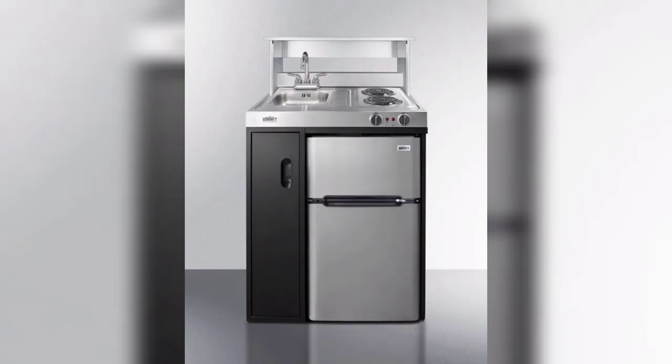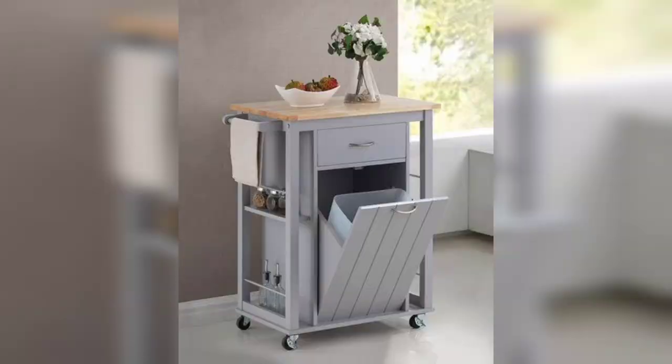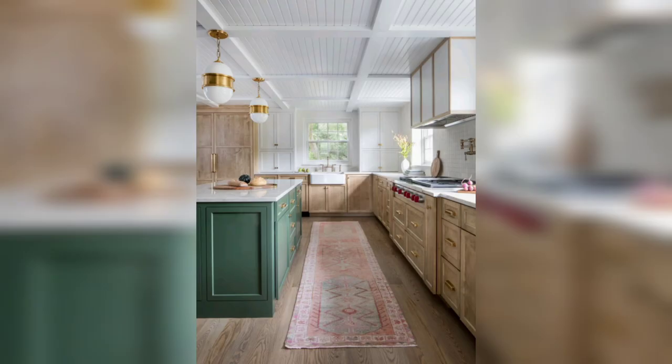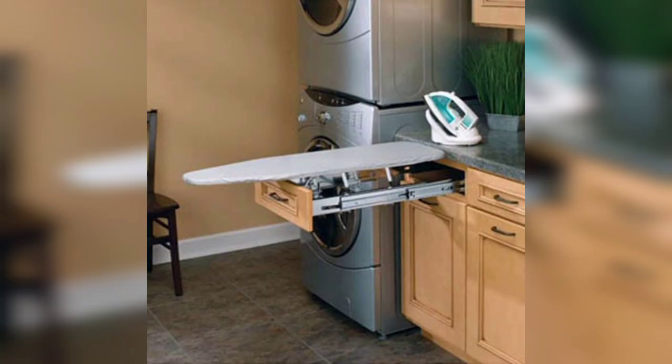That concludes our video on small kitchen design ideas — maximizing space and efficiency. We hope you have gained inspiration and insights into designing a functional and stylish kitchen in a limited space. If you enjoyed this video, give it a thumbs up and share it with others who are looking for small kitchen design ideas. Thanks for watching, and don't forget to subscribe to our channel for more home improvement tips and design ideas.